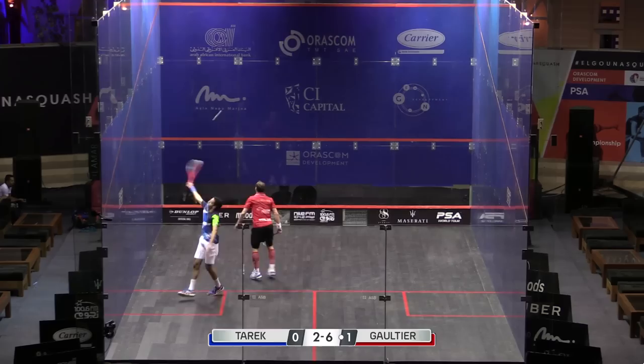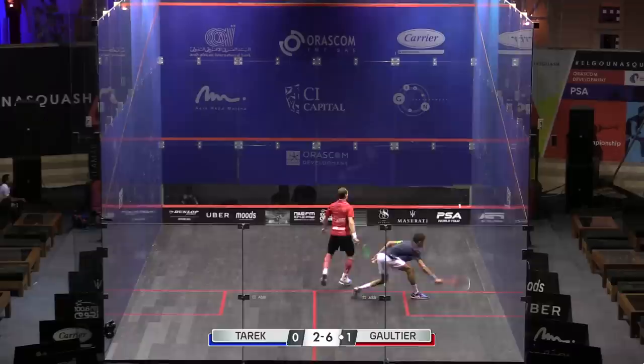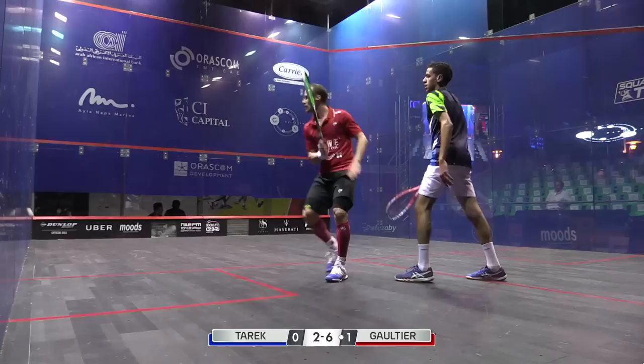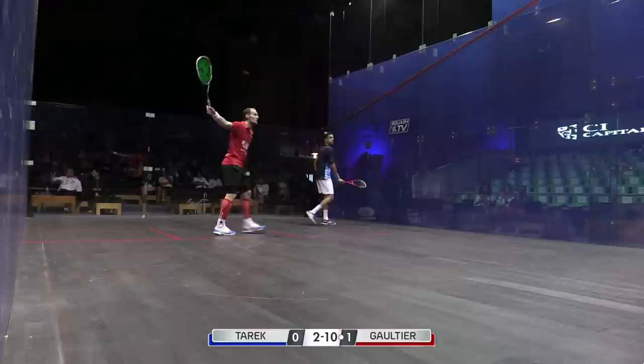That's that little nudge backhand drop shot for Gautier. Just a little flick of the wrist there on the forehand side — the ball couldn't be any lower really. This is getting quite physical as well. Game ball for Tarak, and that squeeze down the backhand wall has given Gautier eight game balls now in this second game.